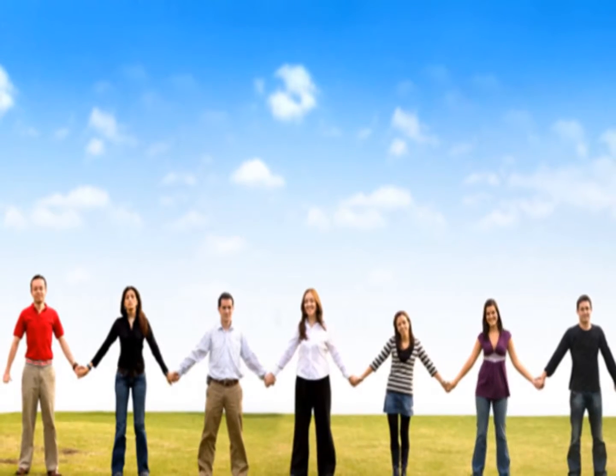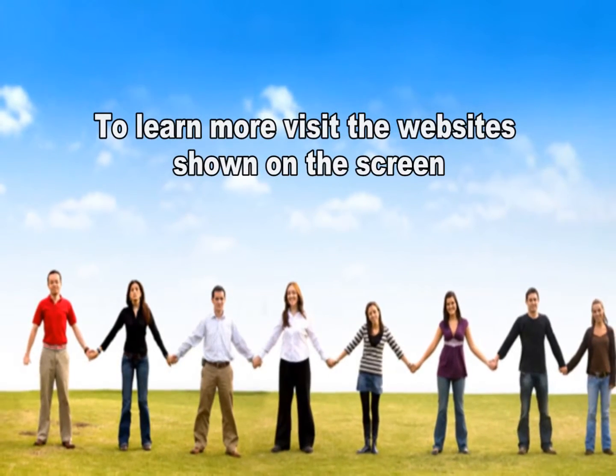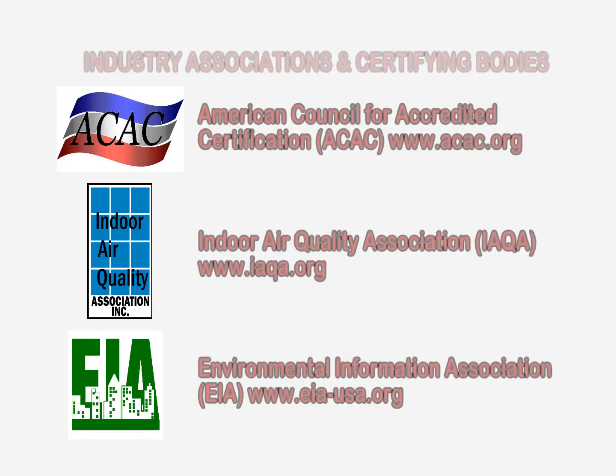Once abatement and reconstruction is complete, further testing can confirm that all indoor environmental concerns have been properly addressed. These are just a few environmental health and safety issues to be aware of after a fire. For a list of environmental and indoor air quality professionals and resources, please visit the website shown on the screen.